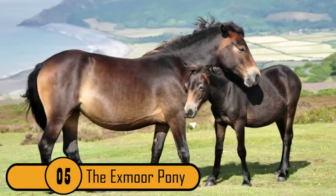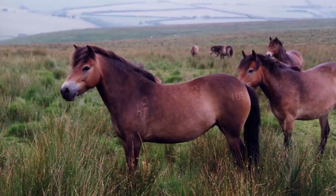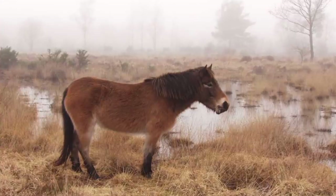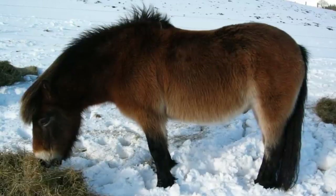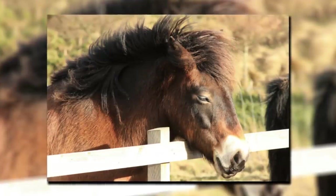5. The Exmoor Pony. The Exmoor Pony is an amazing pony native to the British Isles. What makes these ponies remarkable is that they have natural characteristics which protect them from the elements. Because some are still wild, these characteristics are important. They have a thick coat with oily hairs that repel water and snow.